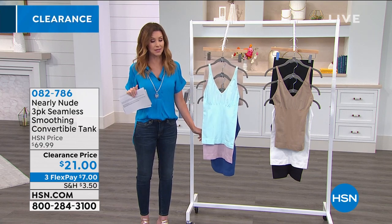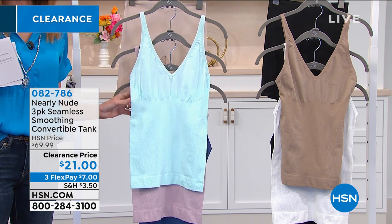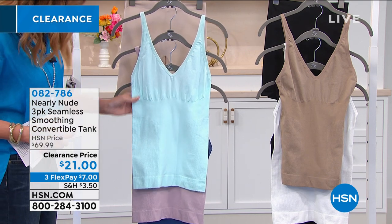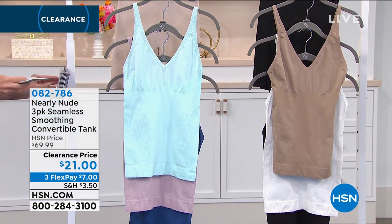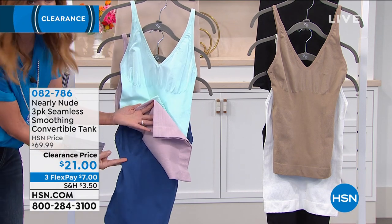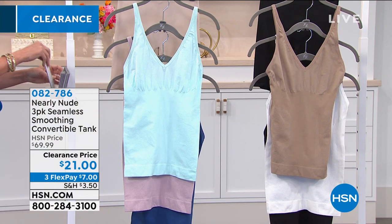This is a $70 set for three of the most comfortable, very effective smoothing convertible tanks — it's $21, and you're getting three. You've got fashion colors — aqua, pink, and navy blue — and then the nude collection: white, black, and nude. You're getting $7 each instead of paying $70. You can choose dual sizing: small/medium, medium/large, extra large, 1X, or 2X.